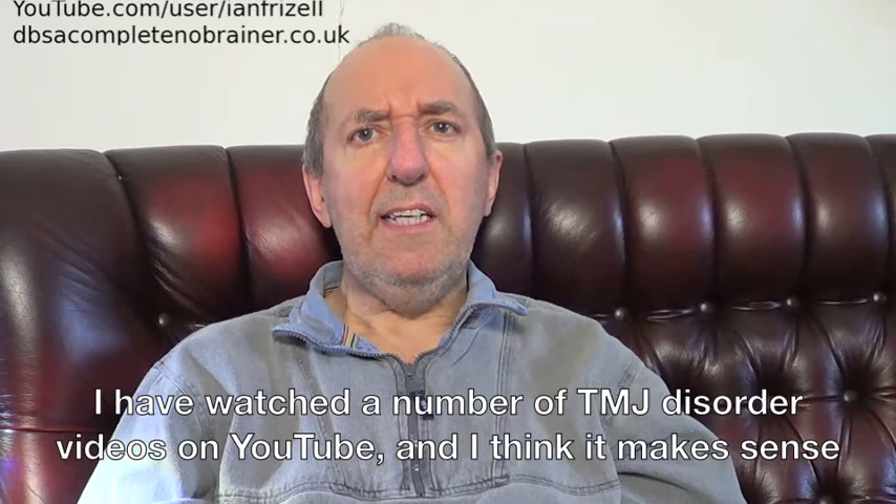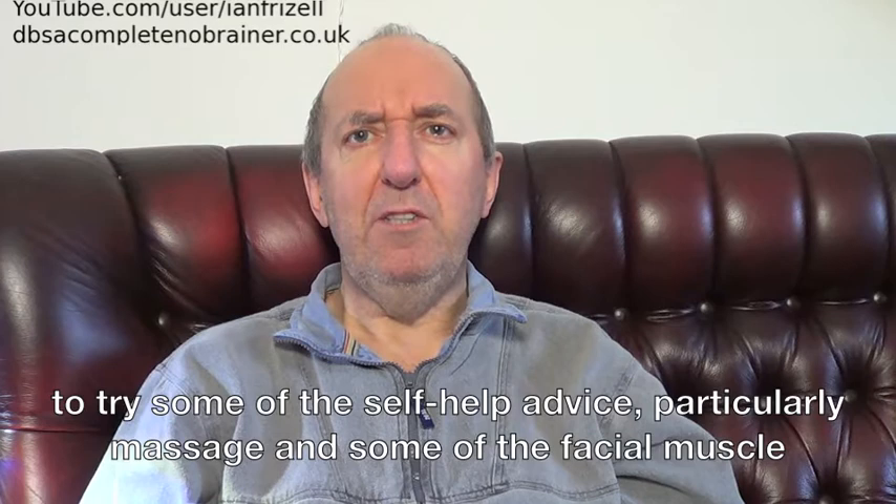I have watched a number of TMJ disorder videos on YouTube, and I think it makes sense to try some of the self-help advice, particularly massage, and some of the facial muscle exercises suggested, to see whether it has any effect on my eating problems. I'll keep you informed of the outcome.